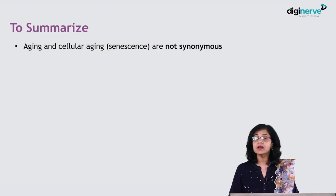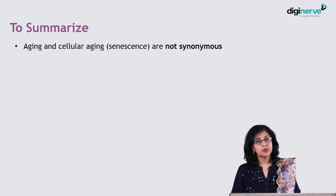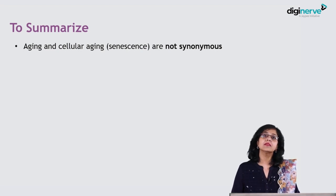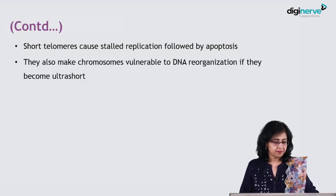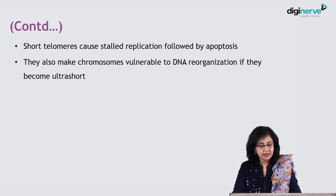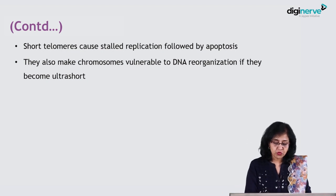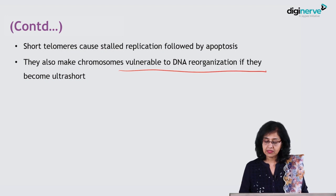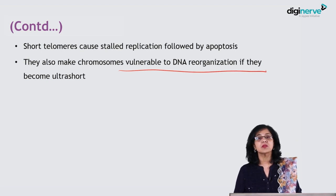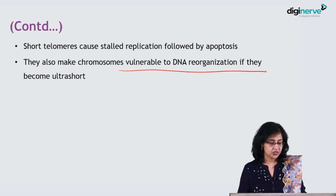To summarize: aging and cellular aging are not synonymous. A young person may develop a disease where his or her cells become senescent. Short telomeres cause stalled replication followed by cell death. They also make chromosomes vulnerable to DNA reorganization if they become ultra-short, and this is dangerous because it may lead to malignant potential.